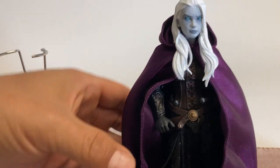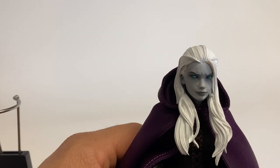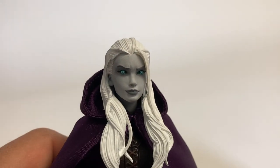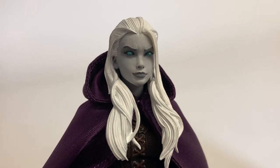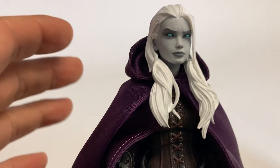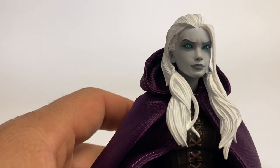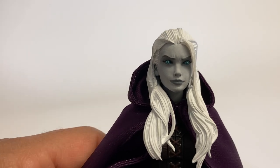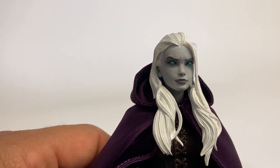I didn't get a chance to really futz around with her and get a real close look, so I'm going to see if I can do that for you now. The most amazing thing about her, I think, are her eyes and just the beautiful, beautiful sculpt that Eric Treadaway did there.